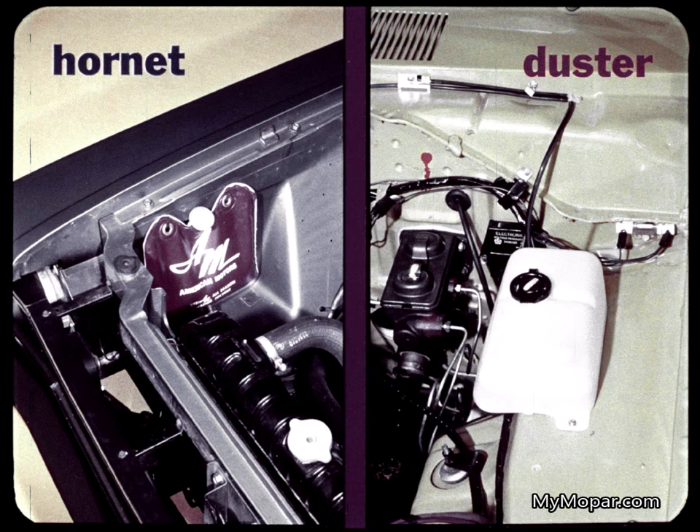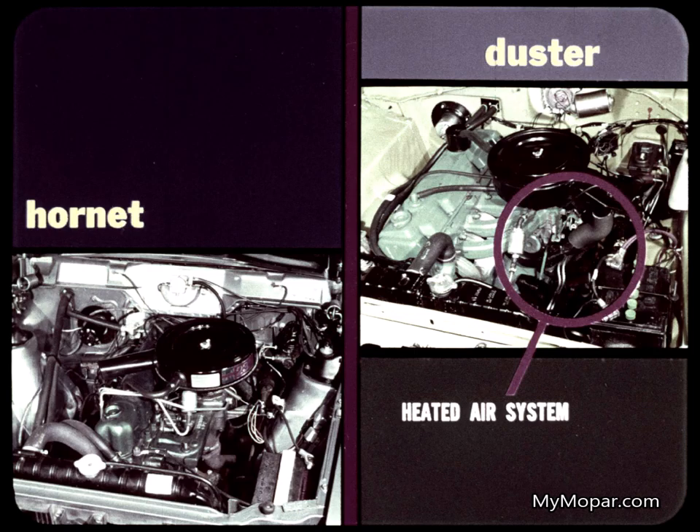It's easier to fill, holds more, and is easier to check for fluid level. Here's a hidden Hornet economy: no heated inlet air system for six-cylinder engines. Duster has the heated air system on both sixes and the standard V8. Hornet gets it on the V8 only.